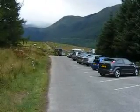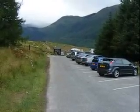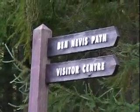There's the car park at HNT at the start of the path up Ben Nevis, and there's a sign for the Ben Nevis footpath.